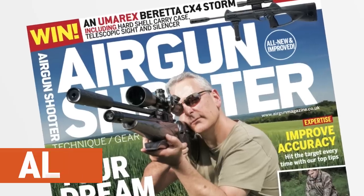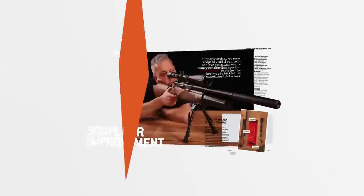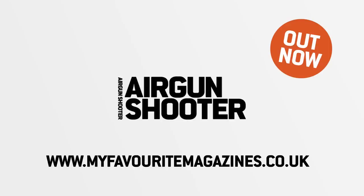Look out for the new and improved Airgun Shooter magazine — packed full of technique, gear and insight from some of the best shooters in the industry. Brand new look and free video content. Pick up your copy today in stores or online. That's all for this week, but we'll be back again in a fortnight. Thank you for watching, and please don't forget to like us on Facebook and follow us on Twitter. And if you aren't already a member of BASC, have a look at their website and check out the benefits you could be taking advantage of through Airgun Membership.